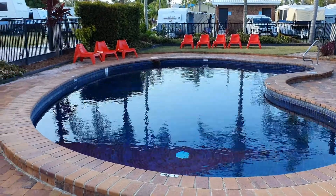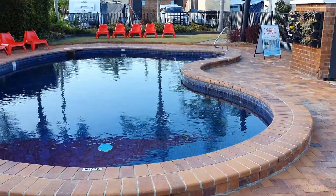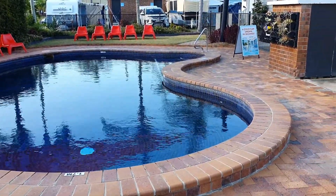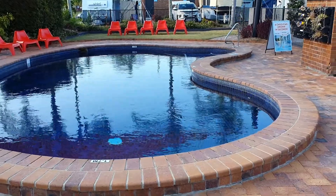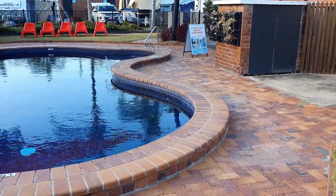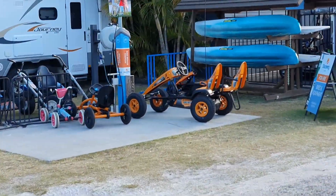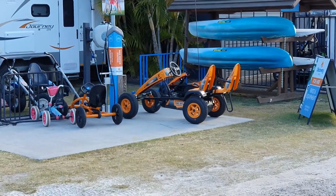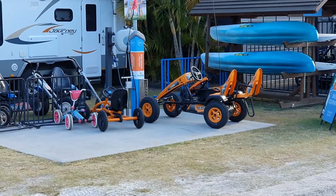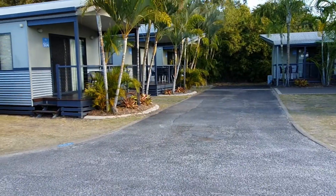There are two pools in this caravan park. This one is not heated — I would say this is the original pool. We're going to take a walk down and I'll show you the heated pool. Kids can hire these little dinky things over there, and here are some of the original cabins.